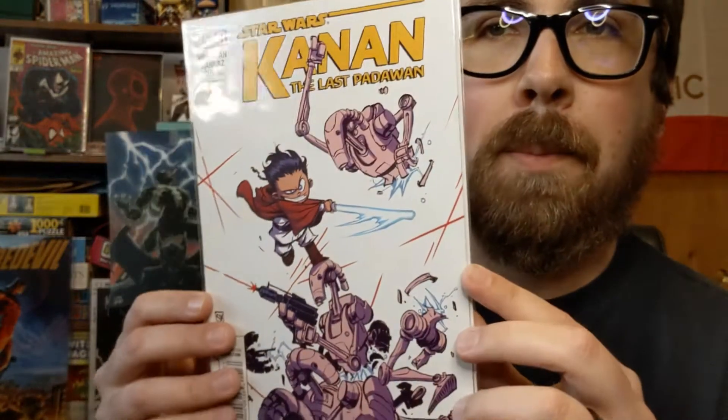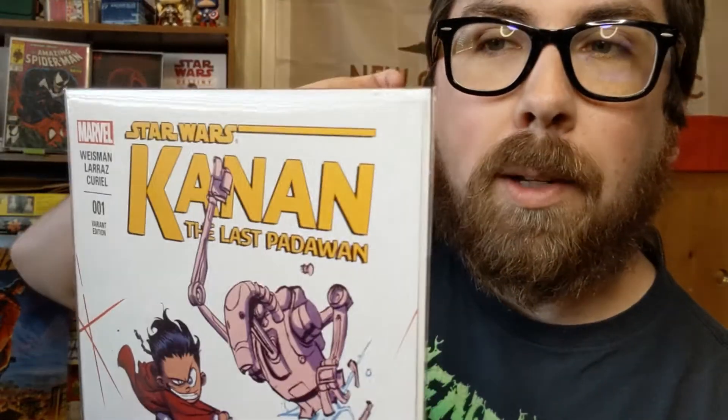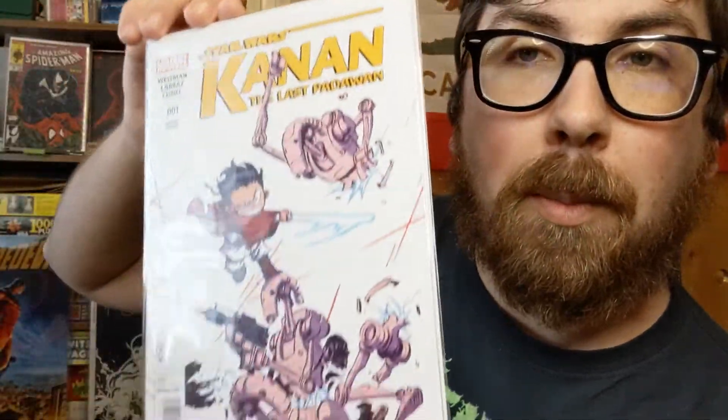But then I also got this guy — a Canaan number one, the Scotty Young variant. I ended up getting this for like 20 bucks in a fee eBay auction. I bought the majority of the other ones — I think I'm just missing number six and number twelve. Of course those are like the expensive ones, because that's how collecting goes: you always buy the cheap ones first and then save up for the expensive ones. But this goes for a lot more than 20 bucks.